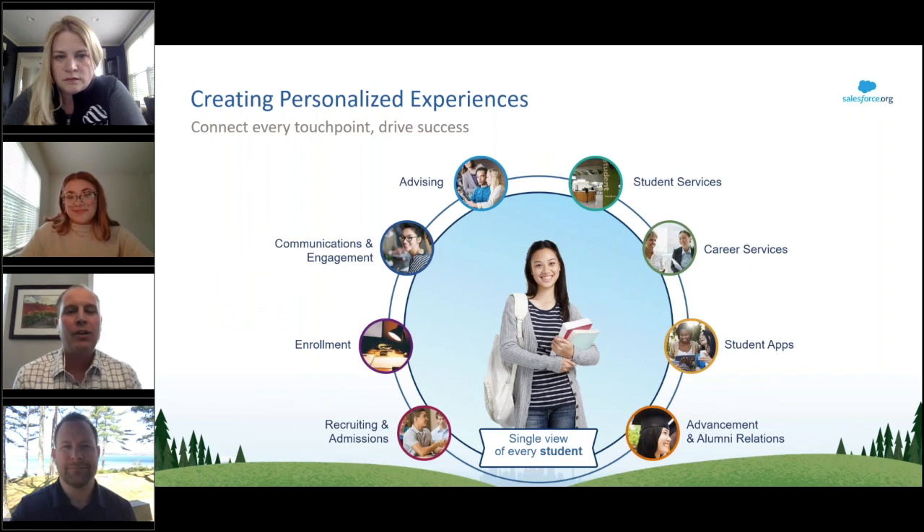Let's take a look at those personalized experiences. Today's students and lifelong learners expect personalized communications. We recently did a survey of over 650 students globally, and 78 percent of them said that personalized messages convey that their university cares about their success. Today's learners don't want to feel like a number in the crowd — they want to be fully seen as individuals that the university knows and truly cares about.